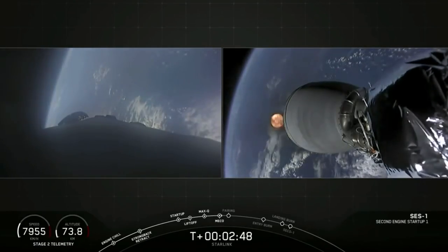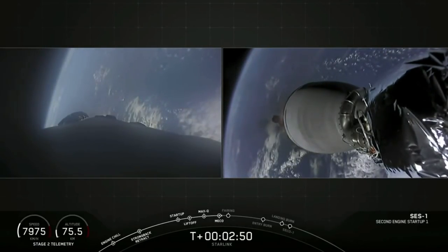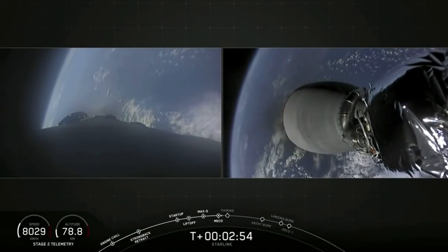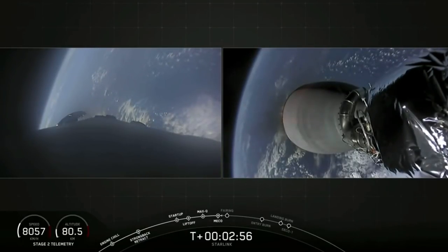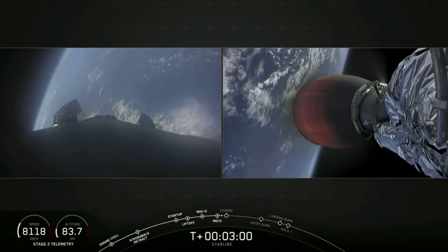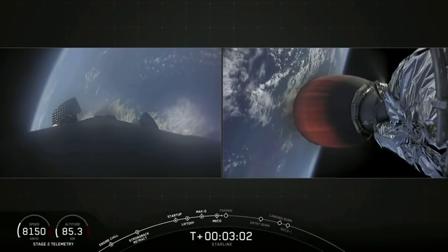There, as you saw on your left screen, we had MECO and stage separation on your right screen. We should see that second engine start up. And there's that second stage engine glowing bright red.